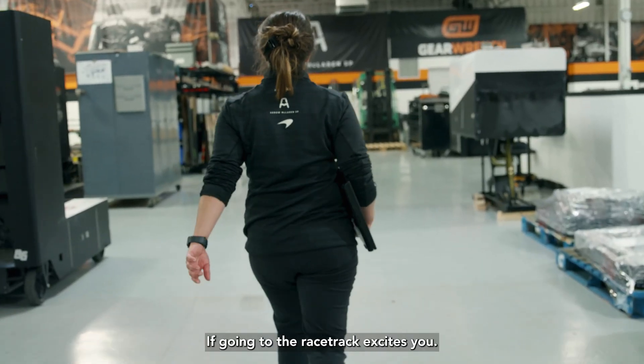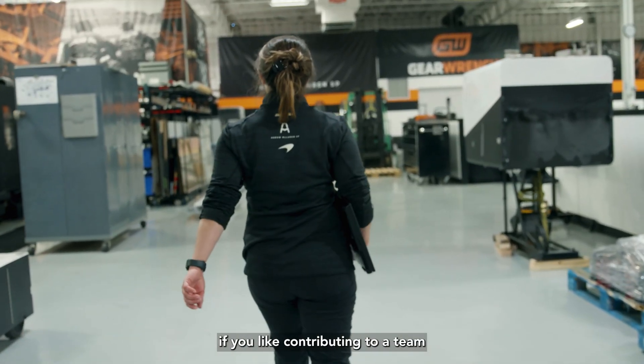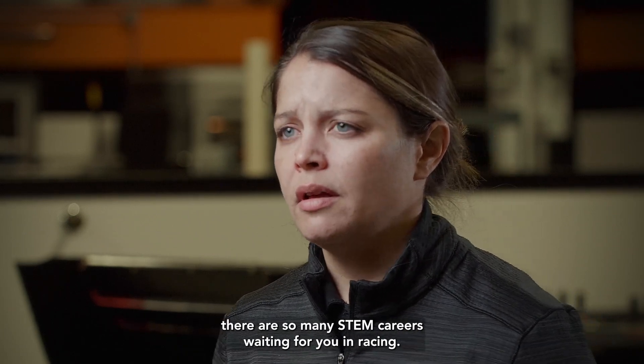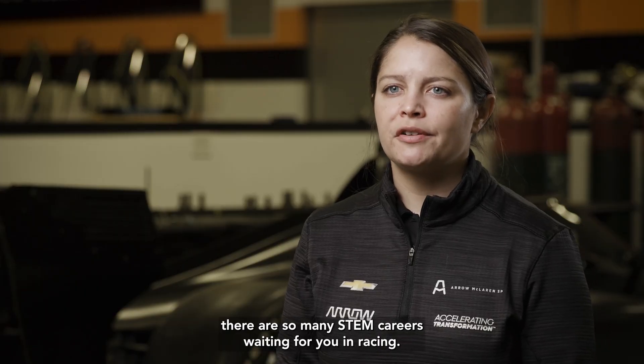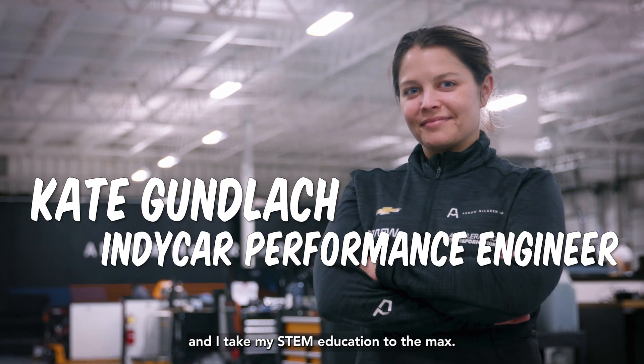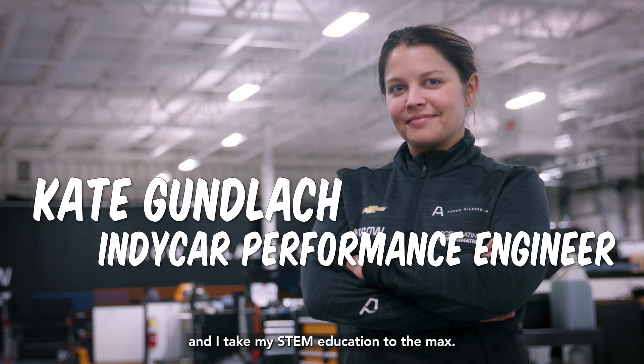If going to the racetrack excites you, if you like working with your hands, if you like contributing to a team and being part of a group that's all working towards the same goal, there are so many STEM careers waiting for you in racing. I am Kate Dunlaw. I am an IndyCar performance engineer, and I take my STEM education to the max.